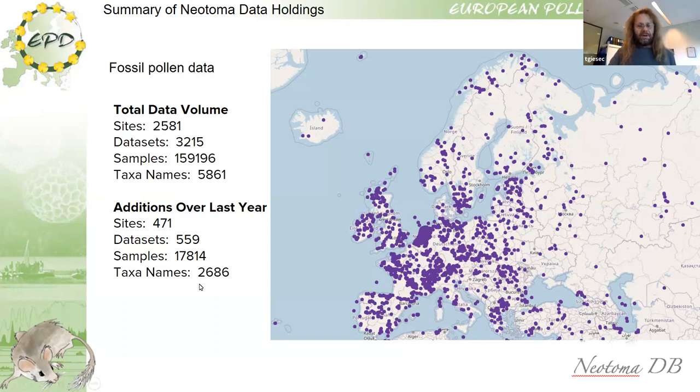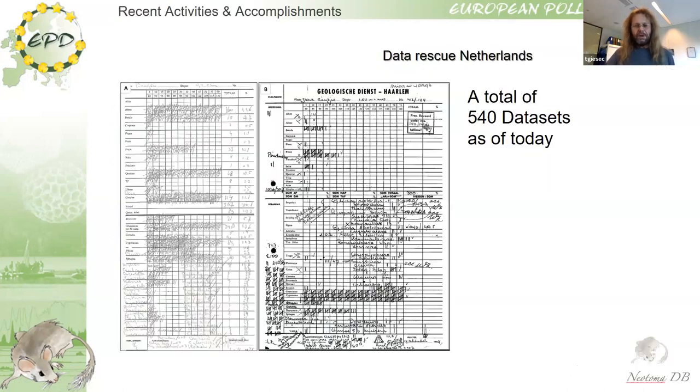The number of taxa added in the last year is creating another headache for me because I wasn't aware of these — this is probably due to many non-pollen palynomorphs, but potentially also to a system issue in the database, because when we moved from SQL to PostgreSQL server, many of the taxa disappeared and had to be re-entered.